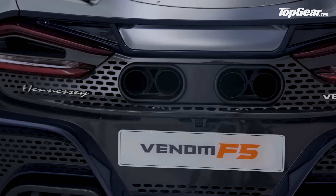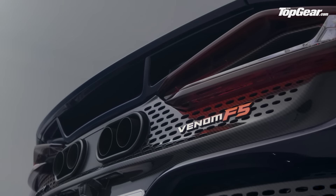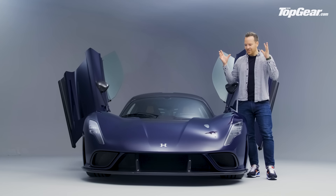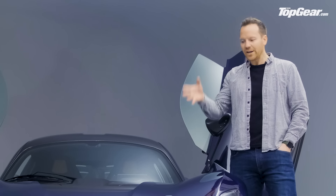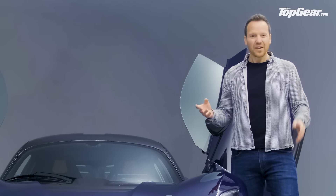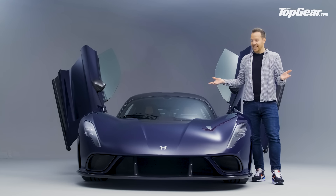Then there's F5 V-Max — the only mode where the full 1,800 horsepower is unleashed. To unlock it, you'll need to do a day of driver training with Hennessy; they reckon just lobbing owners the keys would be irresponsible. It's a fairly stunning achievement. Only 24 cars will be built starting from next year, costing from 1.9 million pounds — massively rare and wildly expensive, but there's nothing else really like it out there.